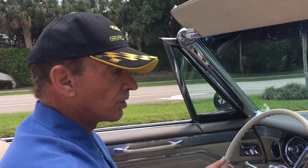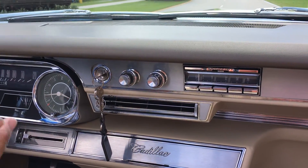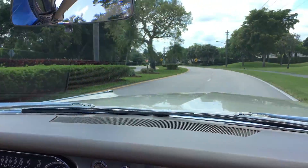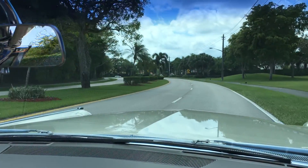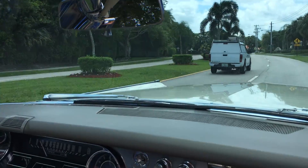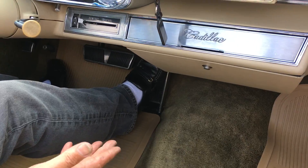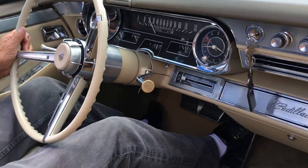It has factory air conditioning — it's ice cold. I'm not going to turn it on because it blows with such a force that it sounds like there's a tornado inside the car. We were able to get the original type Cadillac floor mats, and the carpeting is from 1965. It's beautiful, and so is this interior.